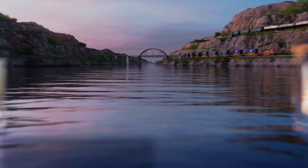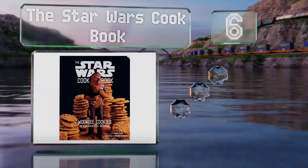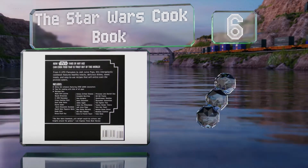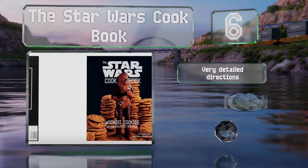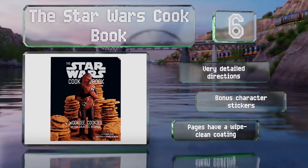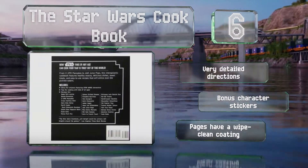Moving up our list to number 6: the Star Wars Cookbook is a good choice for Jedi mind-tricking your little ones into the kitchen. Children tend to gravitate toward this book and enjoy how the recipes are given the Star Wars twist. The included photos are quite amusing as well. It comes with very detailed directions, bonus character stickers, and a wipe-clean coating on the pages.